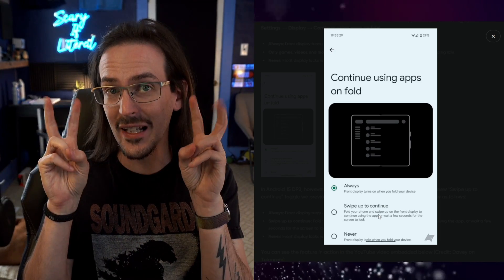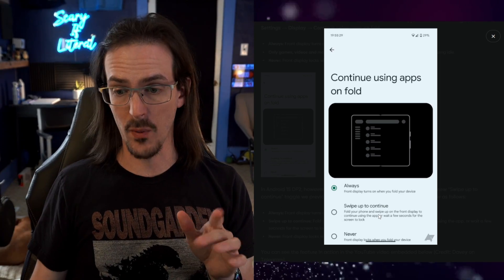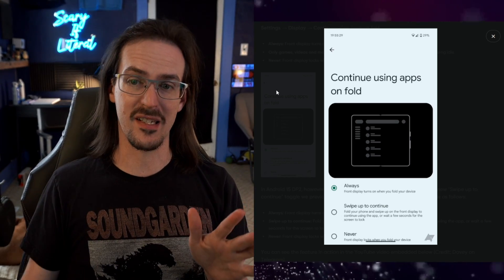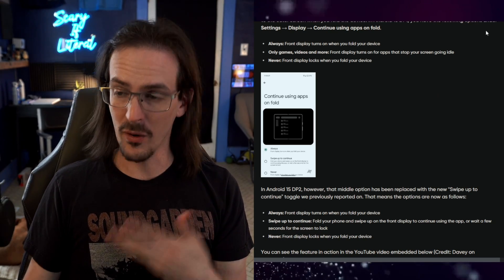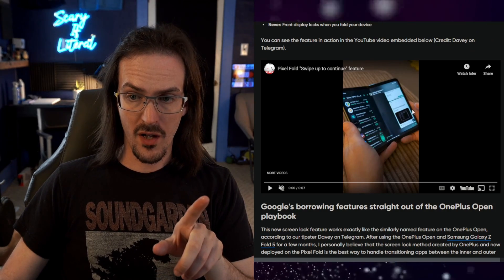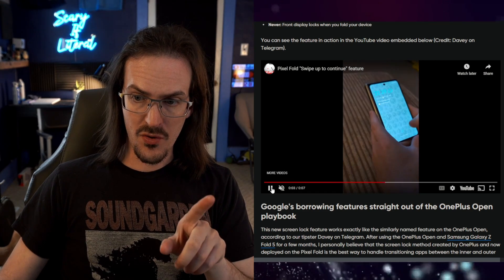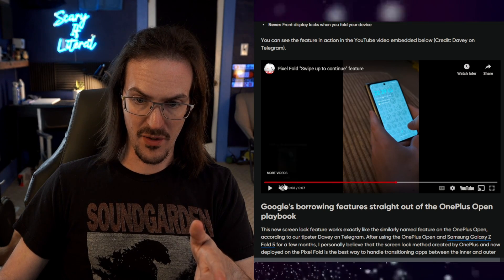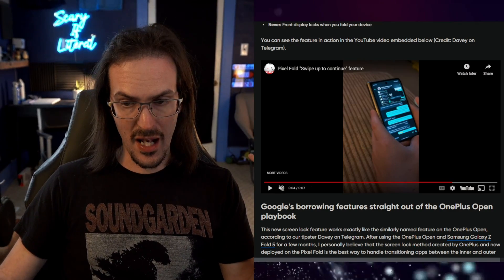Most interestingly, the current behavior appears to be going away outright — these are your only options now. The intelligent version it's doing now, where it tries to determine 'hey, that's media, let's keep it playing' — that's going away, and I'm totally fine with that. Swipe up to continue is the right way to do this, and I am 100% in favor of them lifting this directly from OnePlus/Oppo. In the article's video, you can see when they close the device they get their lock screen, swipe up, and they've continued.